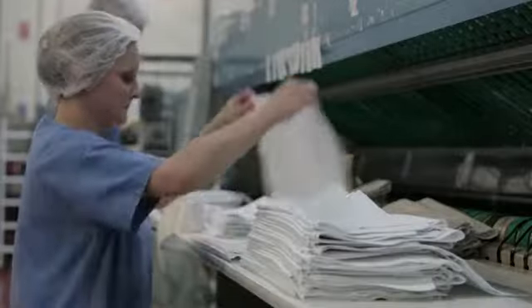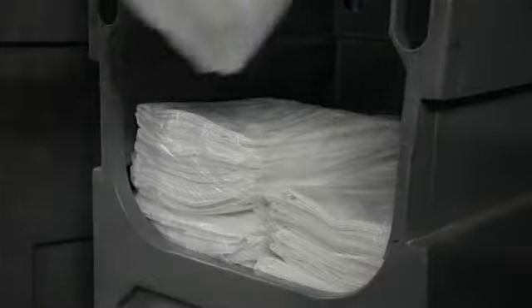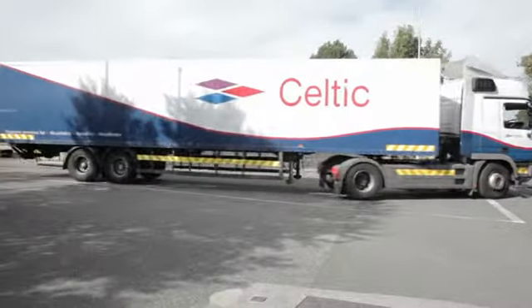All linen is inspected to the highest standard before it is shrink wrapped. It is then prepared for dispatch, where it is shipped in specially designed trolleys for extra protection, and fresh linen is delivered to hotels and restaurants nationwide.